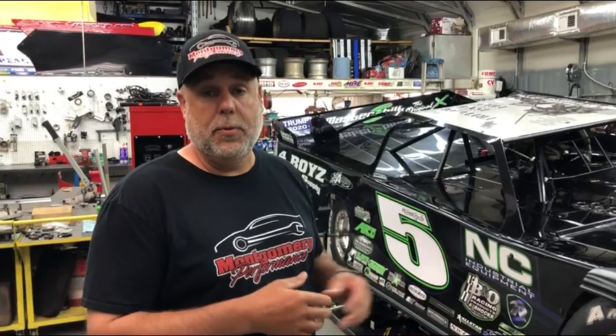Hey guys, I'm Keith Montgomery with Montgomery Performance. Today we're here at Four Boys Racing house car shop. We're going to do a series of videos to show you some of the things these guys have the potential to do and some of the things they're taking advantage of from Montgomery Performance. So follow me and let's show you some of these things.